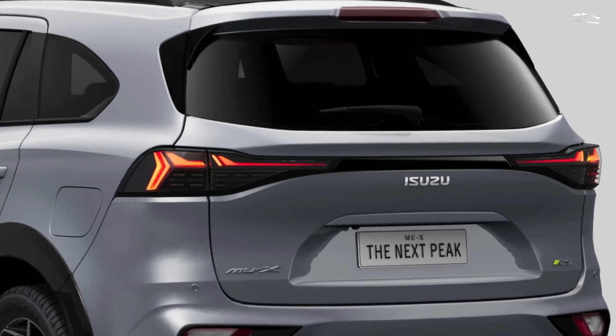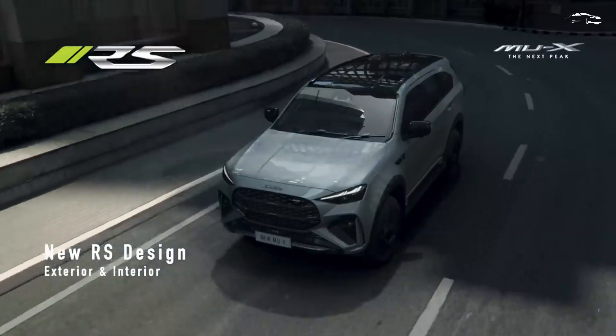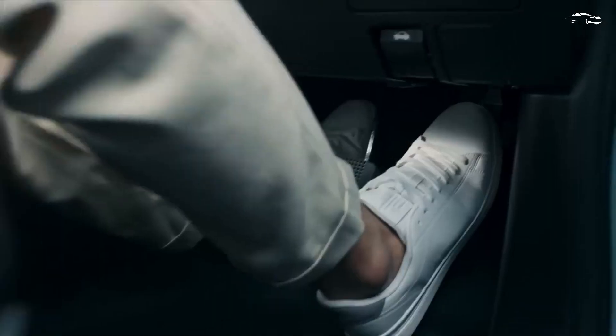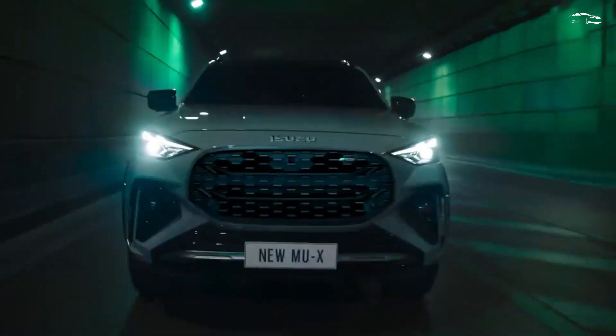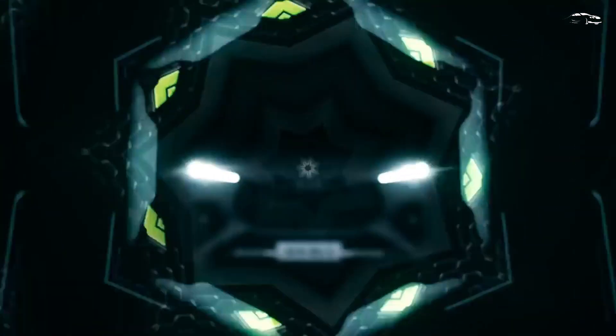Mechanically, the 2025 MU-X remains unchanged, continuing to offer a choice between a 1.9-liter turbo diesel engine producing 148 horsepower and 350 newton-meters of torque, and a 3.0-liter turbo diesel engine delivering 189 horsepower and 450 newton-meters of torque.